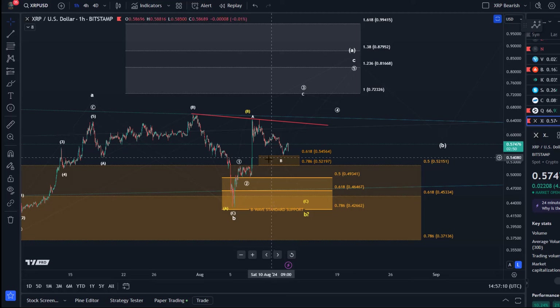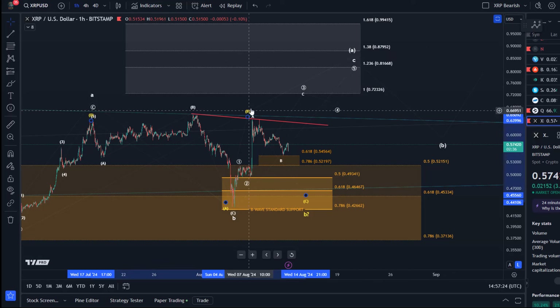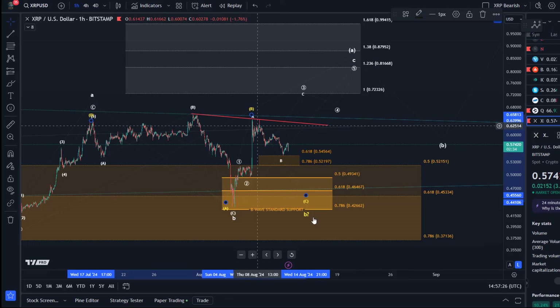I mentioned that news-related rallies often top in three waves. That could be wave one, wave two, and an A wave — a three-wave top which could result in a diagonal still. But diagonals are difficult to trade, or it's just a B wave top and then we watch the lower support region.